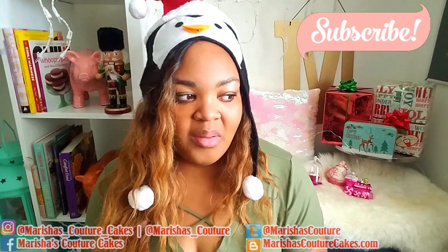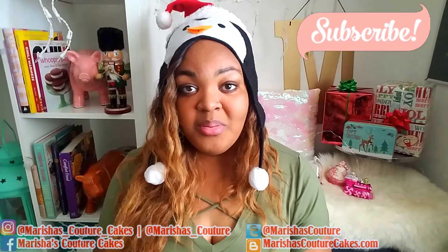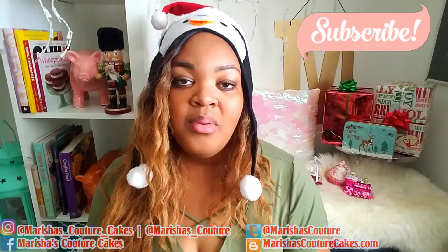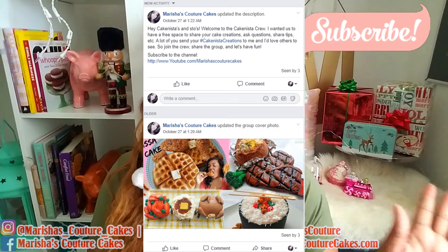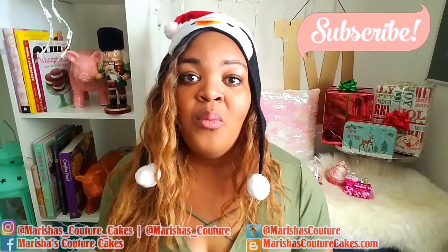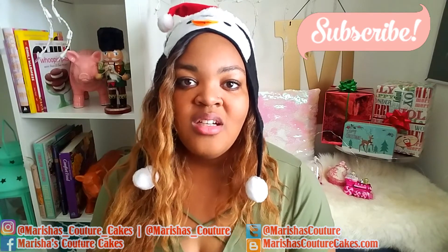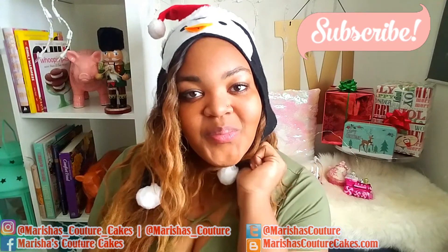Subscribe to the channel. Send this to all of your friends. Check my description for the Lakanto monk fruit sweetener. Check out my Etsy shop down below. Check out my favorite cake decorating tools on my Amazon shop. I want you guys to join my cake nista crew on Facebook, because you all are doing holiday baking. For whoever posts first in my group, I want to give you a huge shout out on the next video. Follow me on Instagram at marishas_couture_cakes and my personal page at marishas_couture. I'll see you guys soon. Merry Christmas.